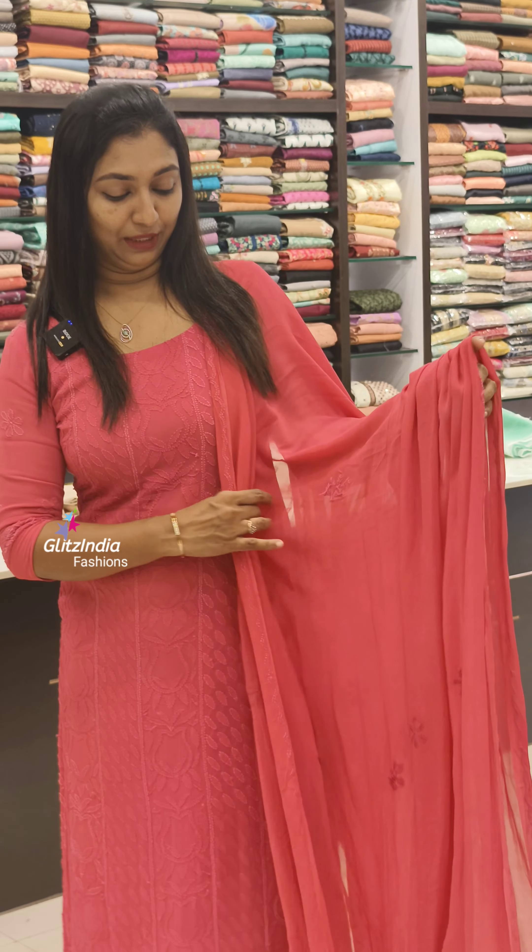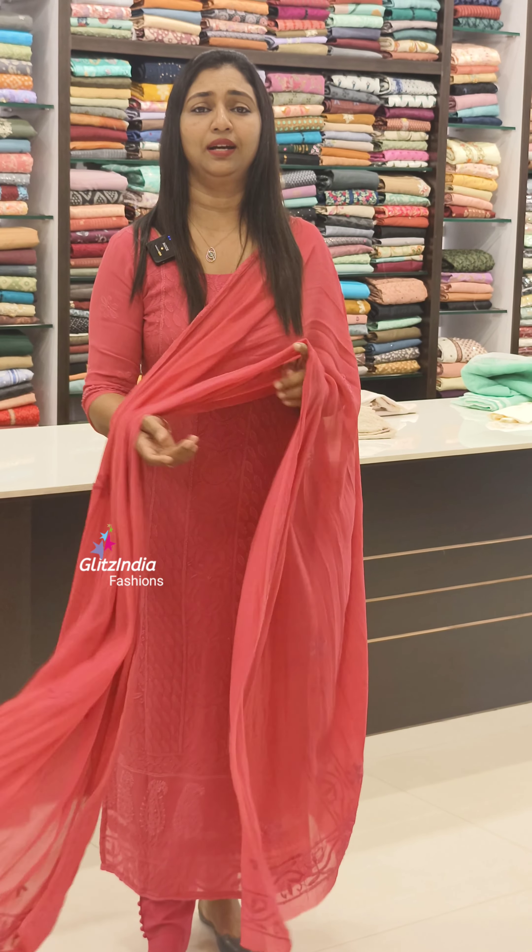Welcome to Glitz in Day Fashions. I am Ras Sina Jaman. I am wearing a set of pure georgette. I am very proud of it. Last year, it is a very pure formula. It is a very comfortable set.